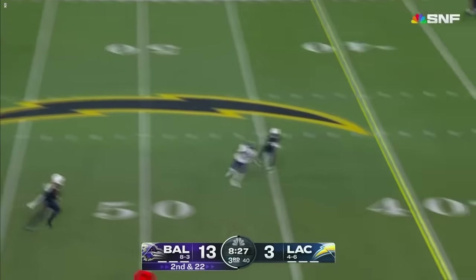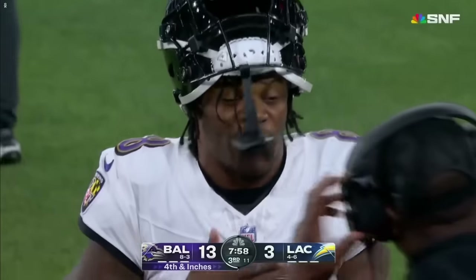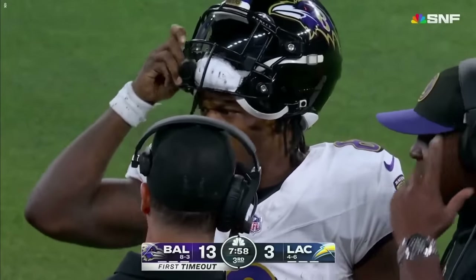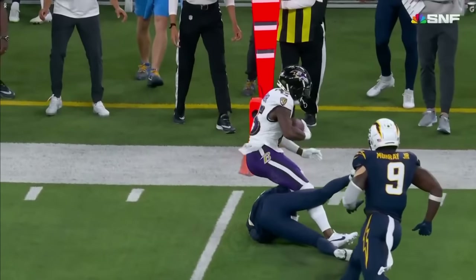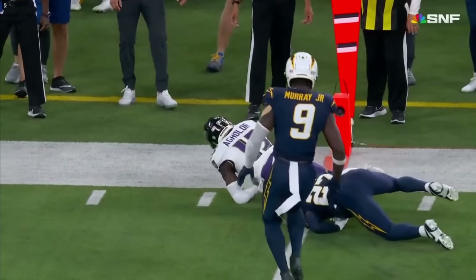It looks like Derwin James is picked up, the middle is open, and on the run it's Agalor. I thought it was a first down live. I thought his arm was easily over the 40-yard line when the knee came down. First body part down — yeah, I don't think there's any doubt about that.